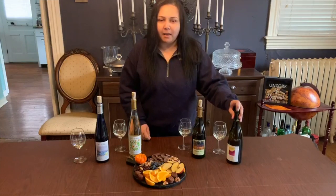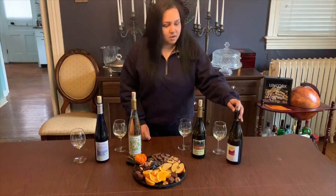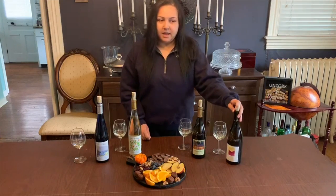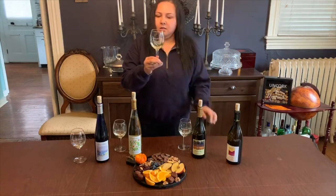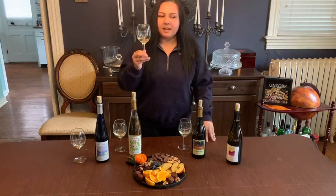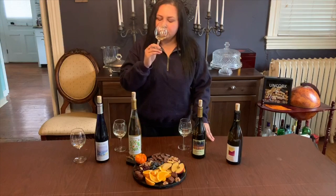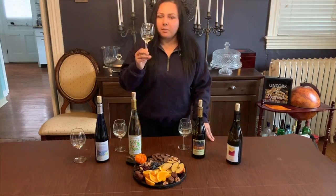Starting with our Aramella. The Aramella is a new grape from Cornell. It has upwards of four different grapes in it to create this new grape. Both of the parents were hybrids. You're going to get a little bit of pineapple in this.